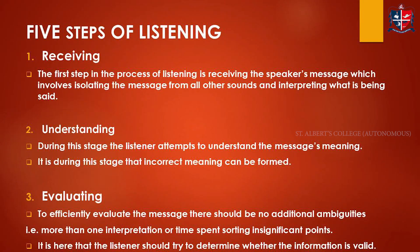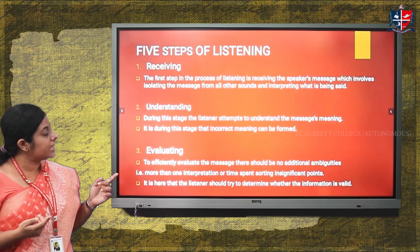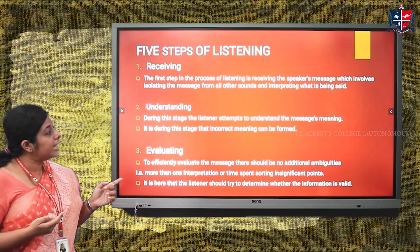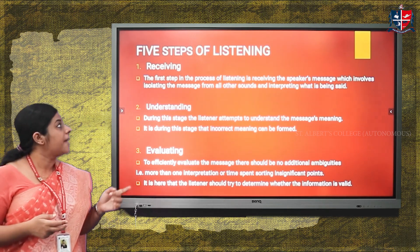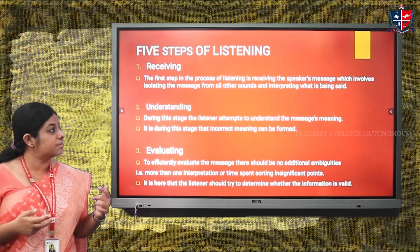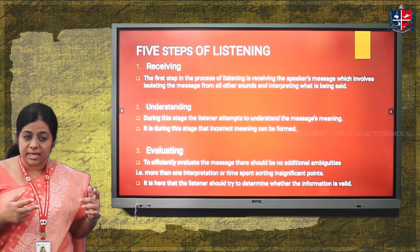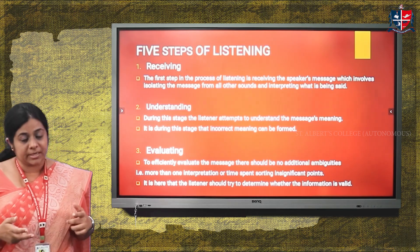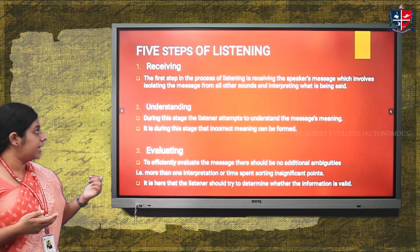There are five steps of listening. The first step is receiving — the listener receives the speaker's message, which involves isolating the message from all surrounding sounds and interpreting what is being said. This is the first and foremost part of listening: receiving the message, differentiating it from distracting sounds, and interpreting it.